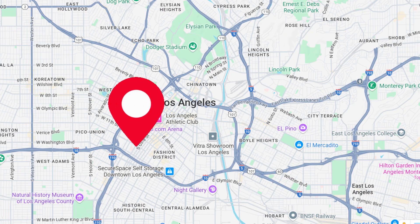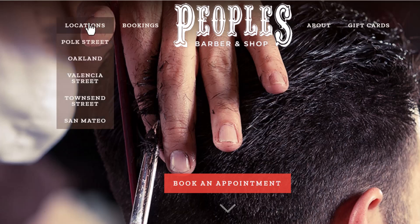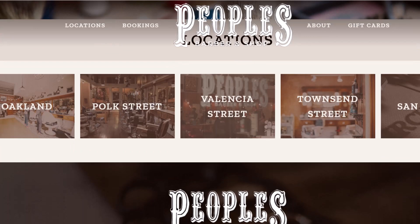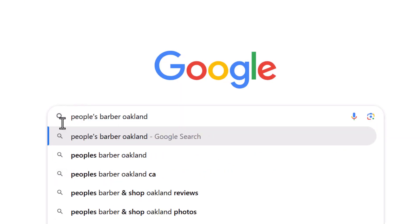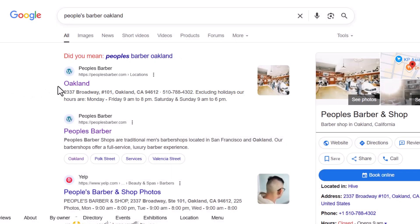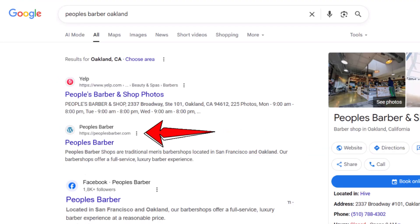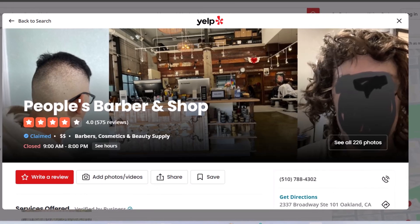Location pages really start to matter once you've got more than one physical location and you want each one to show up when people search in different cities or neighborhoods. Say you run a barber shop and you've opened a few new branches across town — that's when location pages stop being optional and become absolutely essential. When someone searches for your brand name in a specific area, like 'People's Barber Auckland,' Google's job is to show the most relevant results. Ideally, that would be a page on your site dedicated specifically to your Auckland location. But if you don't have that, Google might show your homepage or worse, a random third-party listing like Yelp or a Facebook page — and you could lose potential customers.